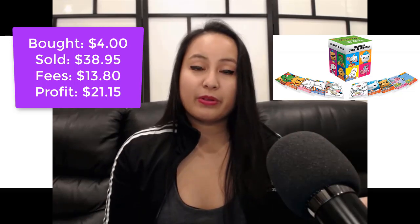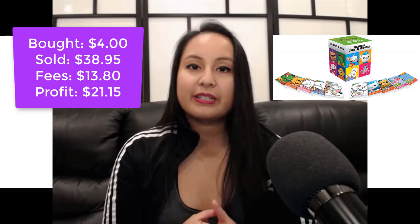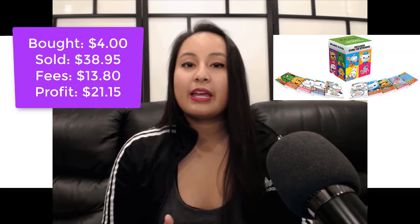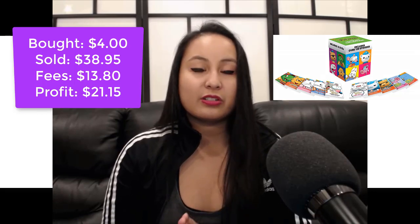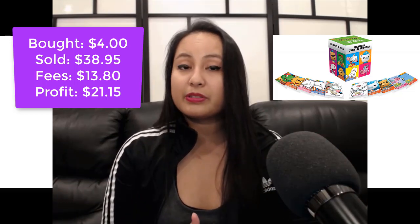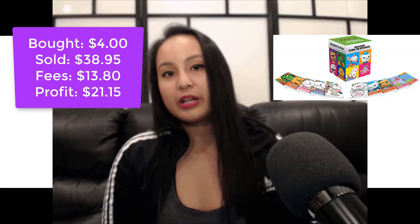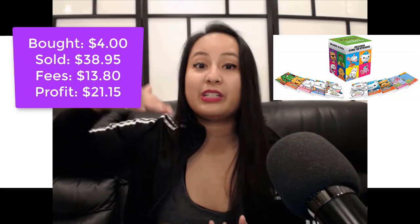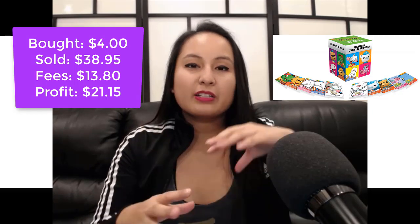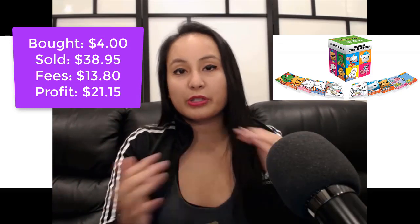Last year I did the same thing with the Guitar Hero Xbox 360 game — it was like an actual guitar thing and Guitar Hero is a popular game. They were selling them for $4 and I bought all of them. People were selling them for $19 something, and I waited again — the exact same strategy. I waited until Q4, until December, and then they started selling. There were like five to eight other sellers selling the exact same thing for a lower price. I waited until they sold out and then it went to my price point and actually went even higher. Pay attention to products like that where it might not seem profitable now but coming into Q4 it's likely to sell.